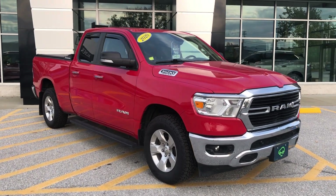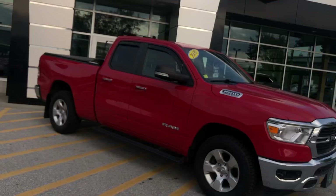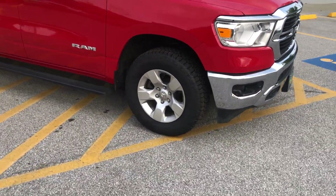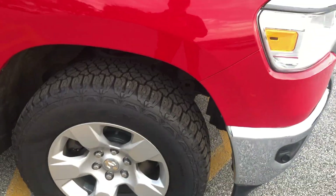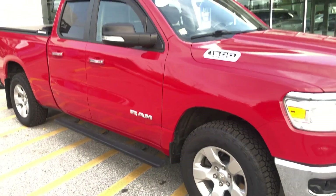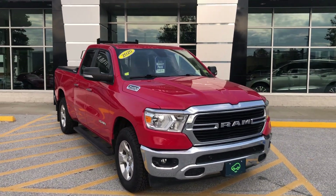That's six months, six thousand miles of bumper-to-bumper coverage that can be added on to the original factory warranty if it's still within that period. If not, you get that coverage at minimum. We've got five-spoke aluminum wheels here with Kelly Edge tires, size 18s, with all-terrain tires.